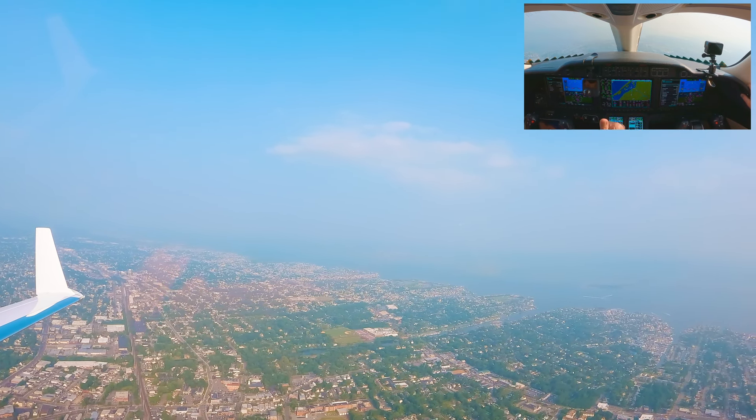Atlanta approach: November 00 Charlie, proceed direct AV, join the localizer, descend and maintain 4,000 — expect ILS approach runway 21L. We'd like the RNAV GPS into 21L, we're set up for that. Okay, you want the RNAV Yankee approach — no problem. Fly heading 210, descend and maintain 4,000. 4,000, heading 210, Delta Charlie, thank you. Okay, we'll go to heading mode.